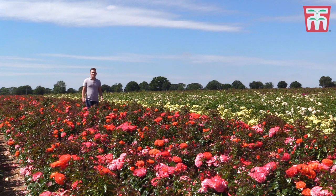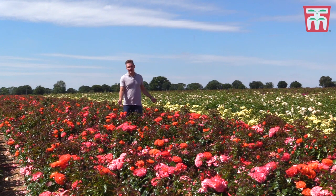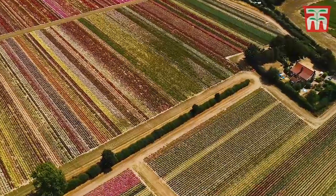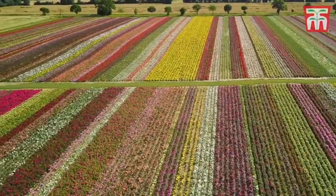Roses really are the quintessential English garden flower. You don't have to know much about gardening or plants to recognize a rose flower. As you'll see from the amazing aerial footage, there are literally thousands of roses to choose from. With over 150 species and thousands of hybrids, you'll be rest assured to find one that you'll really like.